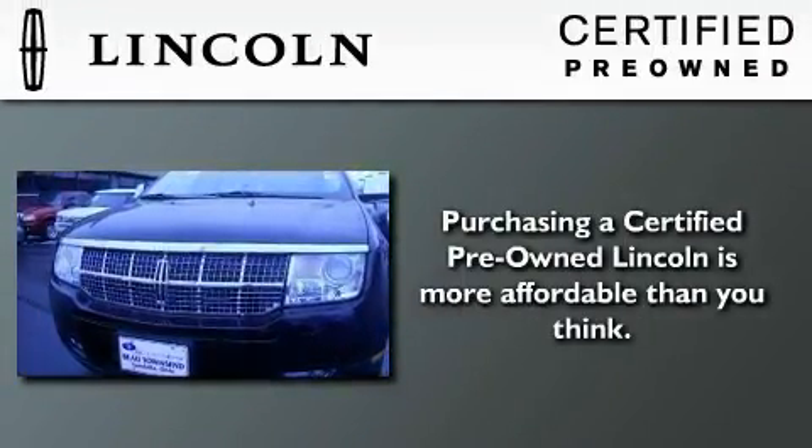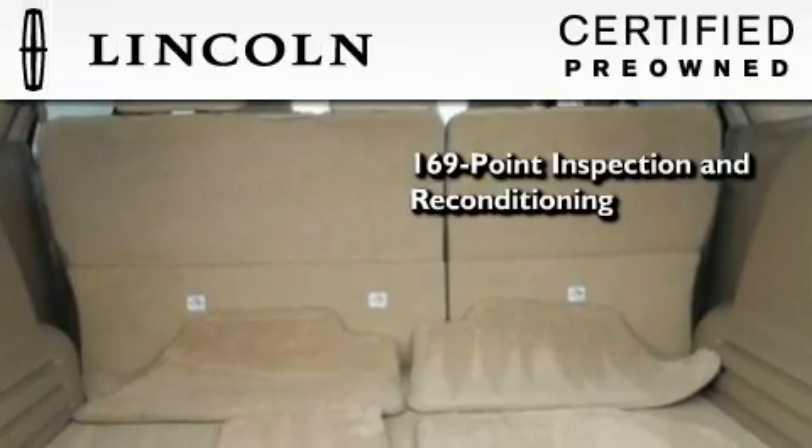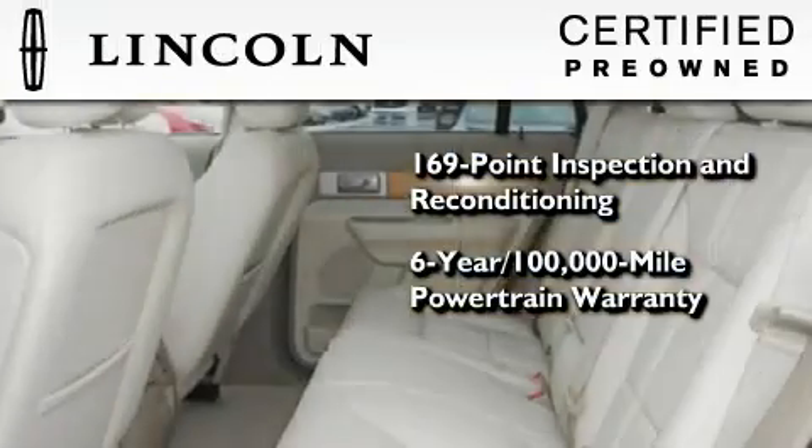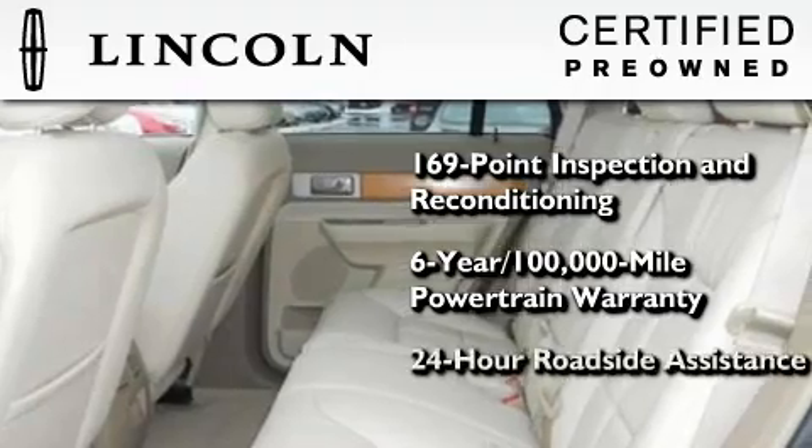The Lincoln certification includes a 169-point inspection and reconditioning process, a six-year, 100,000-mile powertrain limited warranty, plus 24-hour roadside assistance.